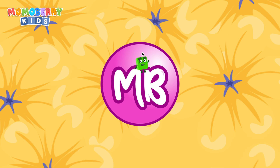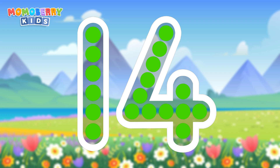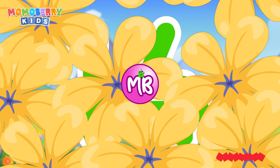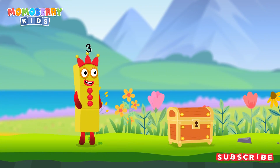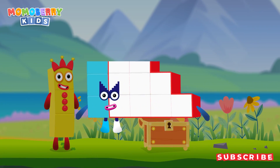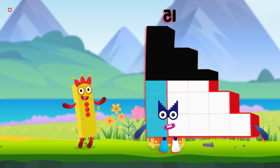Can you open the treasure chest by tracing the number 14? Cracked it! Well done! You found the treasure! Wow! Look at this! We did it!